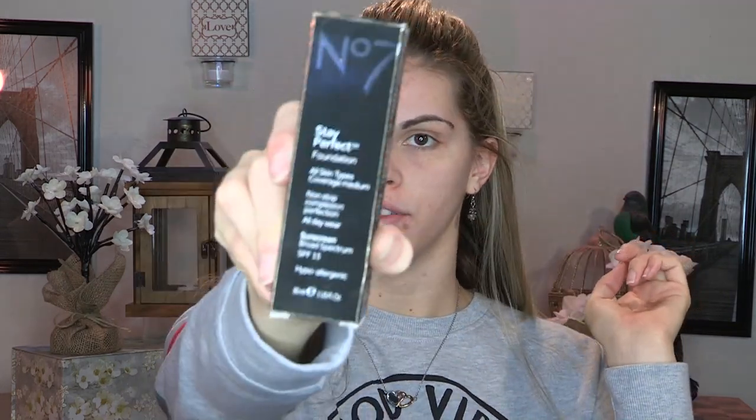For foundation today I picked up the No7 Stay Perfect Foundation in the shade Warm Ivory. First thing — I can most certainly smell the SPF, it kind of smells like sunscreen. It's also burning a little bit right underneath my eyes, just a little. I think sunscreen does that though, so we'll see.